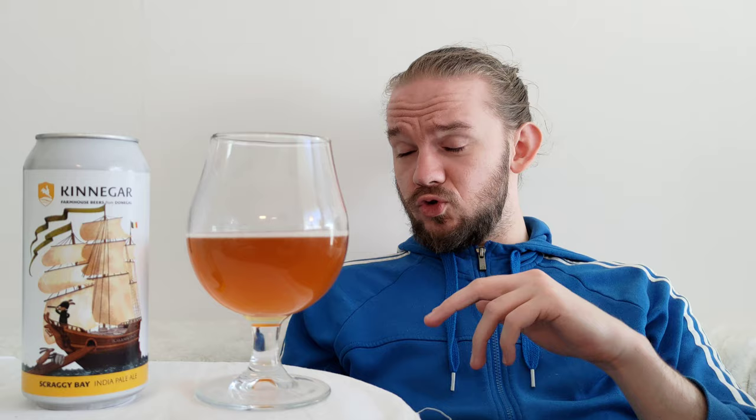This one was the Scraggy Bay, a 5.3% American IPA from Kinnegar Brewing in Letterkenny, Donegal in the northwest of Ireland. Thank you for watching my beer reviews. Until the next time, please like, subscribe, and share. Let me know your own thoughts on this beer in the comments section below and what your favourite beers are from Kinnegar Brewing. Do check out Dalriada Imports, Thomas McCarthy of Window Beer Reviews, and Brendan Sewell of Views on Brews — go and give them a subscribe. Let me know some other Irish beer recommendations and I'll catch you guys on the next review. Sláinte, cheers.